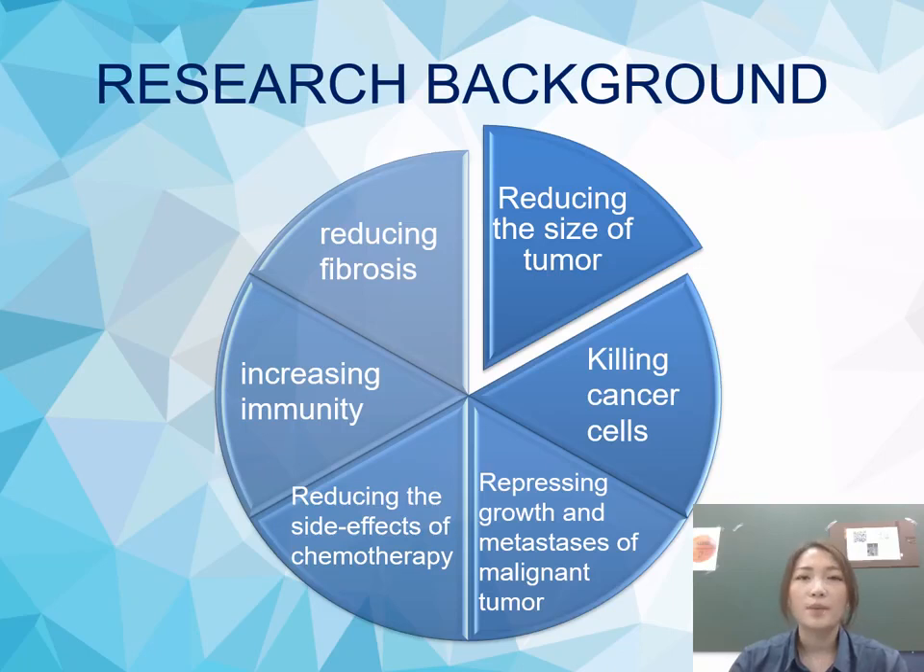Many research papers have proven that propolis is effective in reducing the size of tumors, killing cancer cells, repressing growth and metastasis of malignant tumors, reducing the side effects of chemotherapy, increasing immunity, and reducing fibrosis.